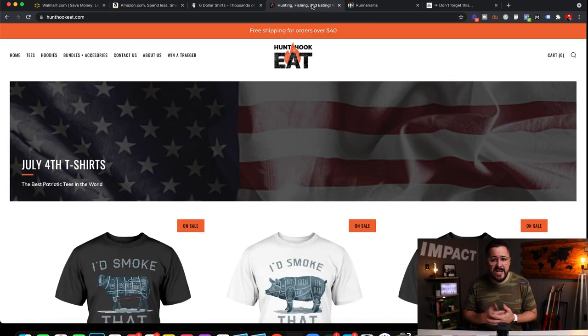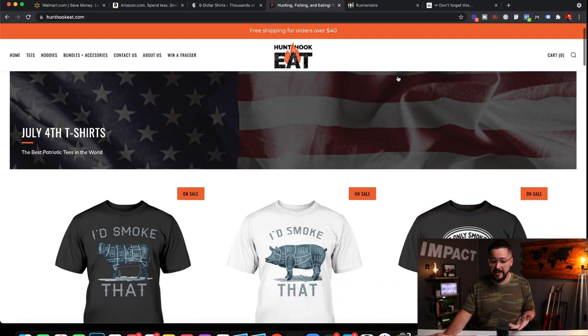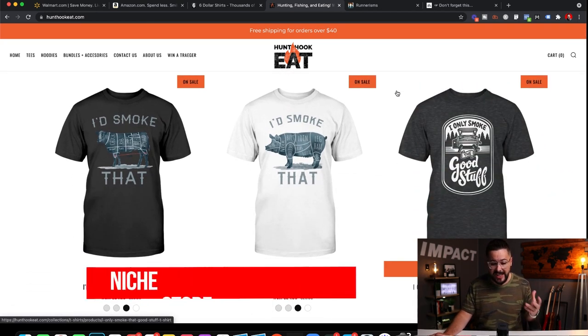Now let's look at a few examples of niche stores. I'm showing three examples that are all Shirt School students. Shirt School is our signature online program — an A-to-Z blueprint for starting and launching an online apparel business. We have thousands of students, and these three have great niche stores. The first one is Hunt, Hook, Eat.